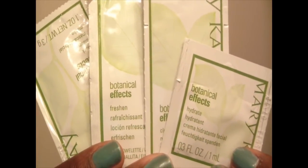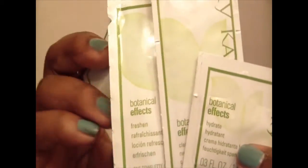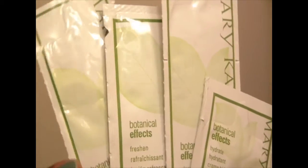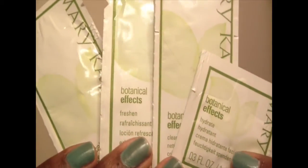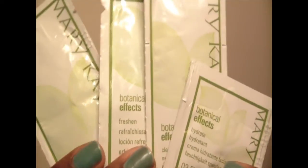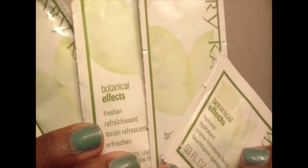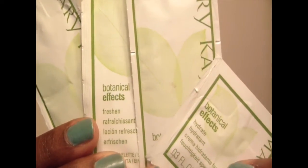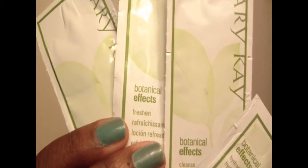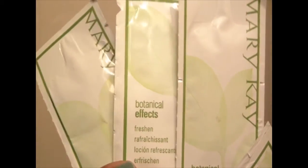A friend of mine, thank you to Shiva, sent me a ton of Mary Kay samples. The first thing I wanted to try out was the Botanical Effects skincare system. I used to use the TimeWise for years and was considering going back to it, but since I have these to try and may be considering buying this system, I want to share my initial thoughts and give you a review. Her information will be in the description box and at the end of this video if you're interested in purchasing.